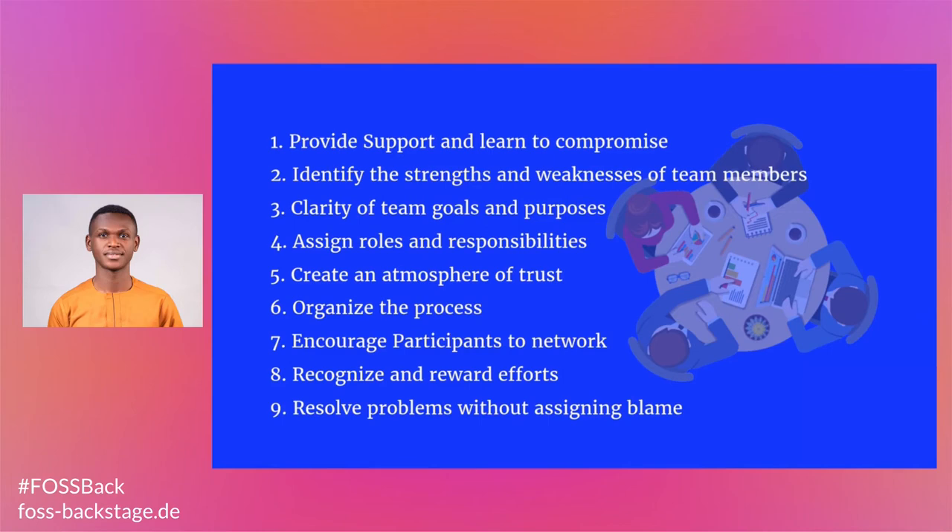Assign roles and responsibilities. Members of the free and open source software community should understand their roles and responsibilities in a collaborative environment. By that way, they can review their roles and encourage participants to take more responsibilities and be ready to support them as well. Within the dynamics of teamwork, it is important that the parties involved understand the work they are responsible for and make the effort to complete the set tasks on time and up to the expected standard.